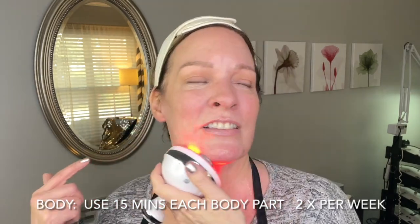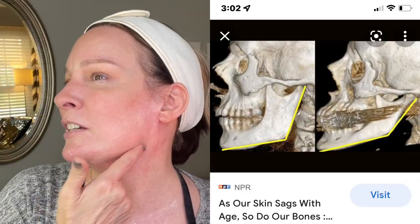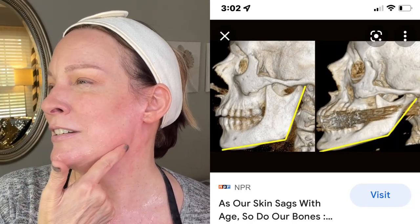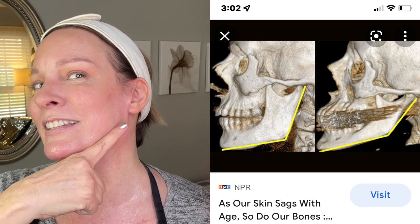The structural changes that happen are significant — we lose fat padding, we get fat migrations. The fat that was up here ends up underneath our chin. We lose bone. If you look at your jaw — your mandibular — from when you were in your 20s to now, the definition changes dramatically. So there's a lot going on underneath the surface.